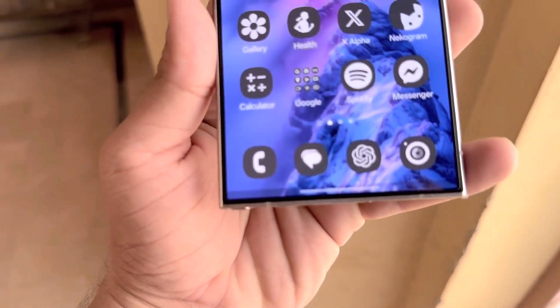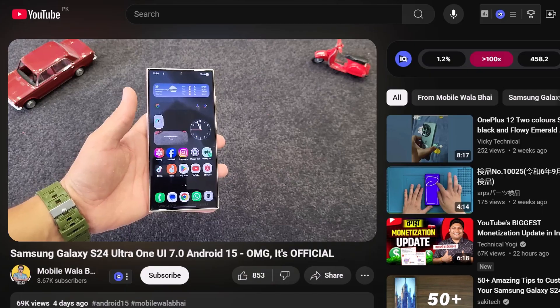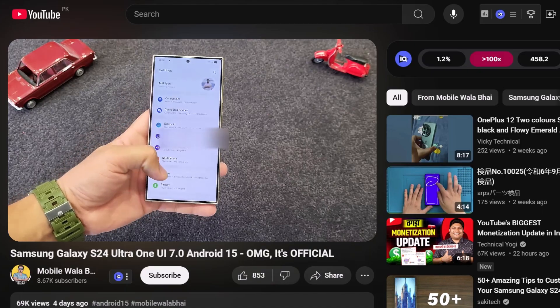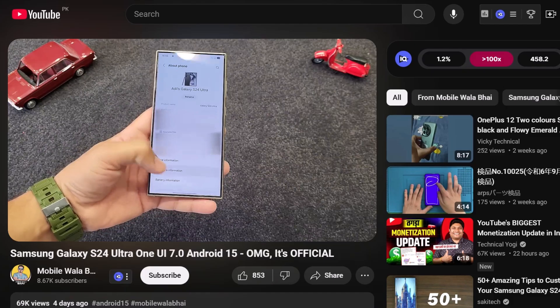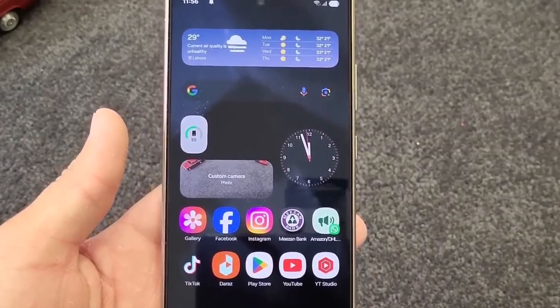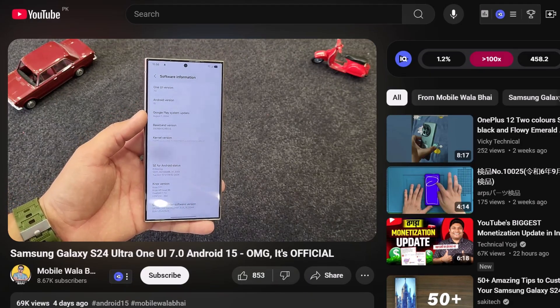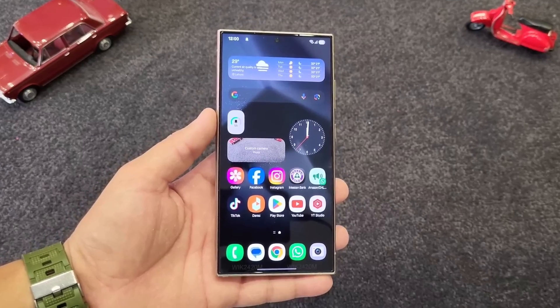The One UI 7 beta hasn't officially launched, but someone managed to get their hands on it early and revealed some details. A YouTube video shows a Galaxy S24 Ultra running the unreleased One UI 7, featuring redesigned icons, interface adjustments, and plenty more updates. YouTuber Mobile Walla unveiled the One UI 7 interface and its features before the official release.